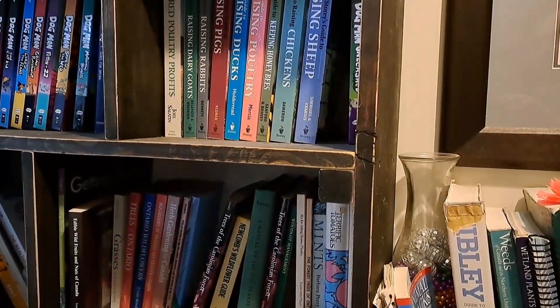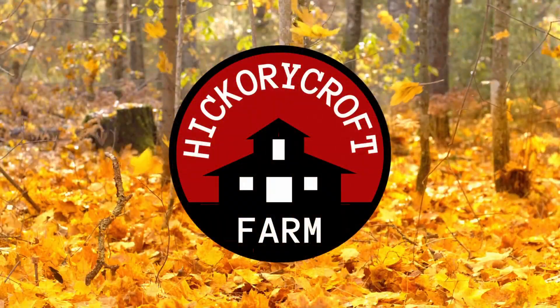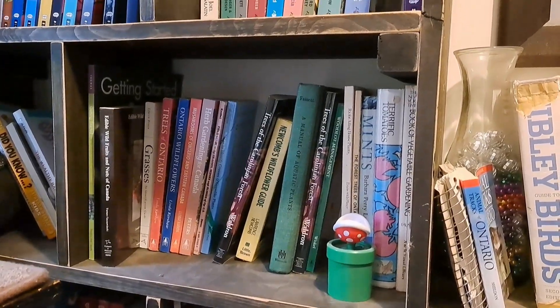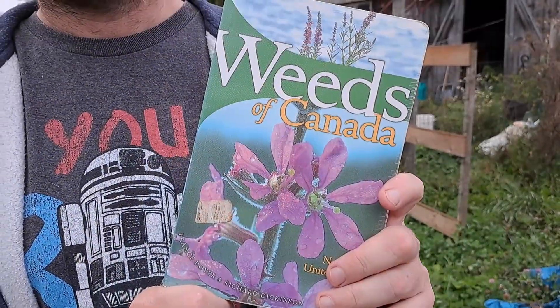Today we're doing a collaboration started by Roots Refuge Farm all about homestead reference book collections. We've talked about books we really like before, and in today's day and age, even though information is widely available, the validity of that information from all sources might not actually be the best. Having a reference library you can trust — whether you're homesteading, gardening, or preserving food at any scale — is absolutely vital. It's even better to have physical copies because digital can very easily disappear.